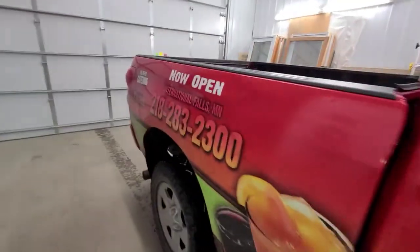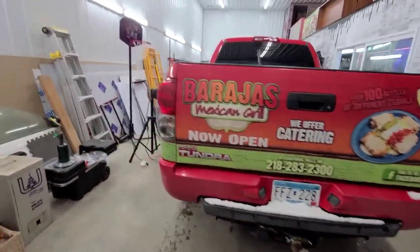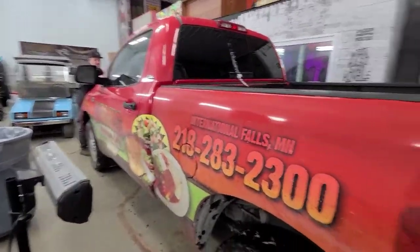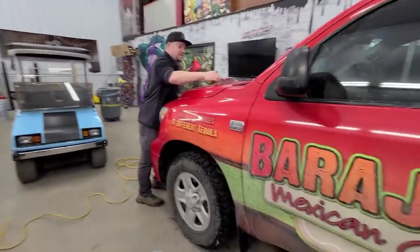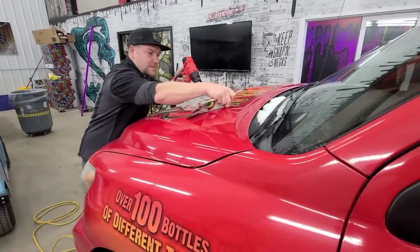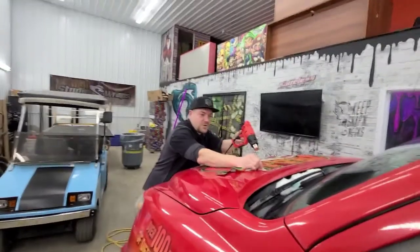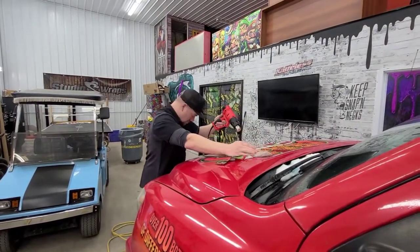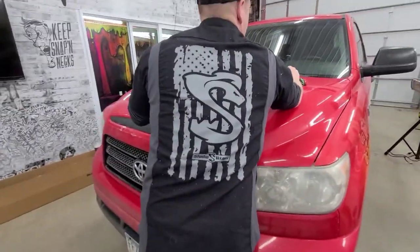So if you guys need anything done, he does a lot of custom stuff. That Mustang turned out really, really nice. So if you guys need anything done, on social media it's at Studio Raps. Facebook's at Studio Raps USA.